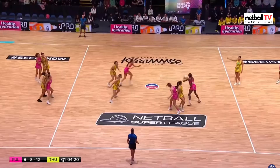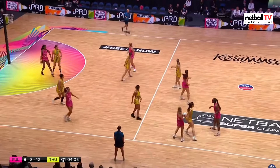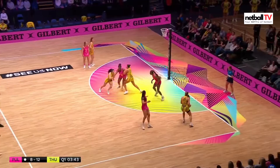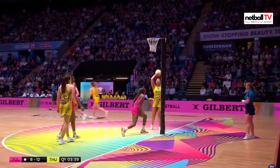Let's take a look at London Pulse's attack in the midcourt. For those paying attention, they started the ball here and finished here, making nine passes — and one of their players went offside so they lost the ball in the end. What a waste of time and energy. She goes offside, so London Pulse unfortunately lost possession.